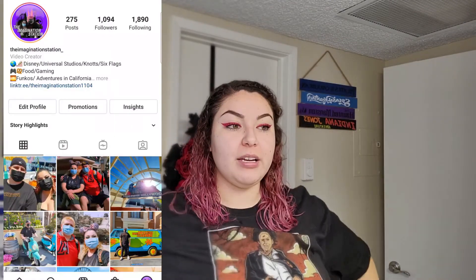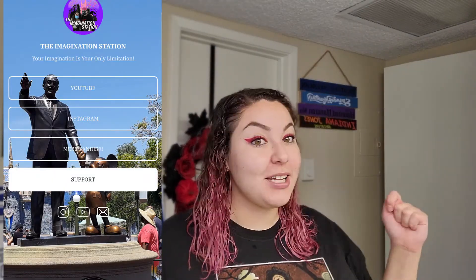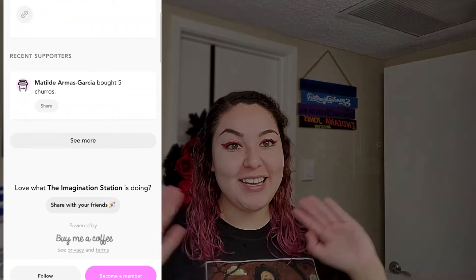Thank you guys so much for watching. If you have any other questions, leave a comment below and I'll get back to you as soon as possible. Merch will be coming out soon — I'm already wearing a Halloween shirt but this one is from Hot Topic, not our merch. Halloween is just around the corner and Oogie Boogie Bash is coming up. Remember to like, comment, and subscribe. You can also support us on Buy Me a Coffee. Hope you guys stay safe, bye!